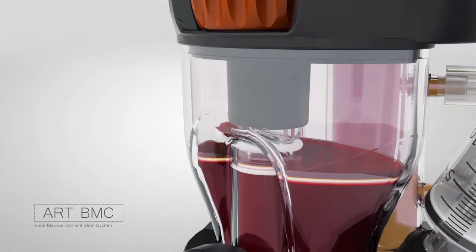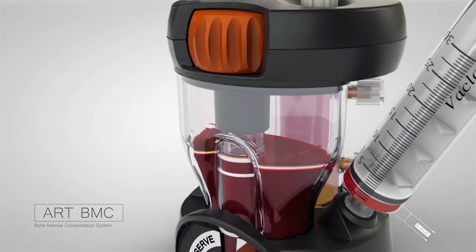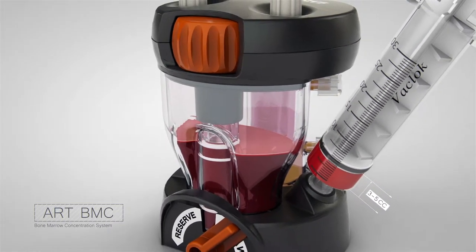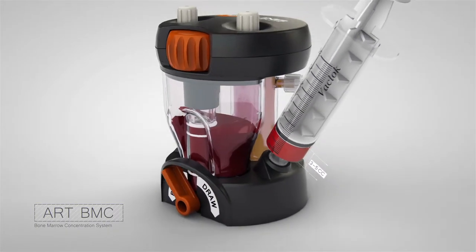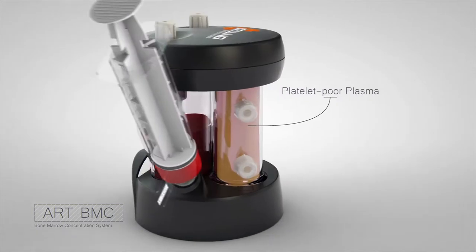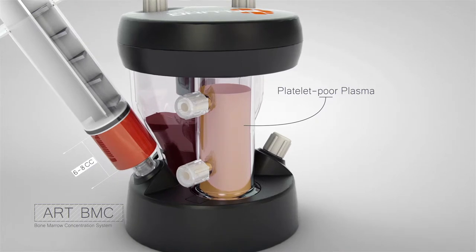Next, the collection window is lowered just below the buffy coat to ensure that the entire buffy coat is extracted in a 3–5 cc volume. If additional BMC volume is desired, the user may access the platelet-poor plasma to extend the volume without a sterile break or exchanging syringes.